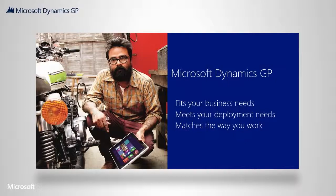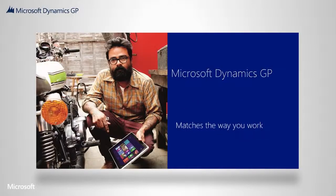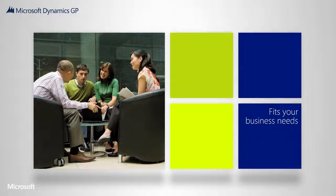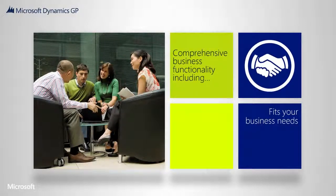Microsoft Dynamics GP is more than an accounting solution — it's a business solution for Microsoft. Microsoft Dynamics GP is a comprehensive business solution with core functionality that provides a solid base for running your entire business.